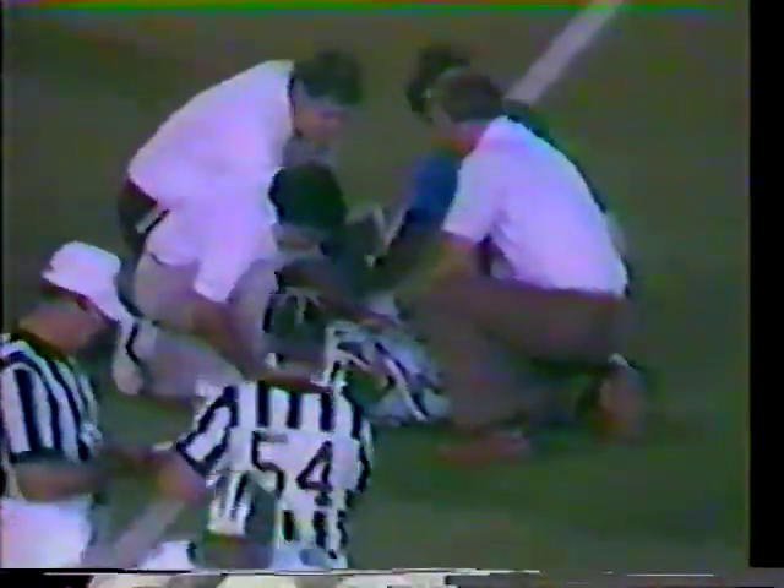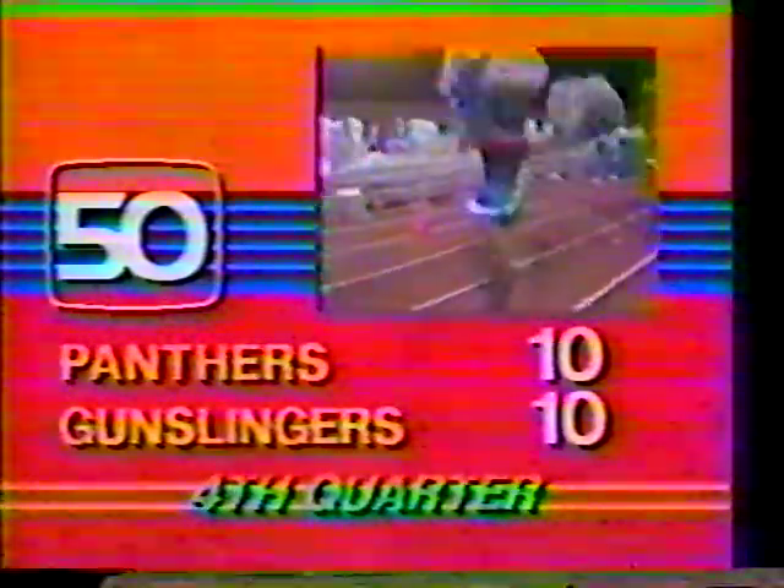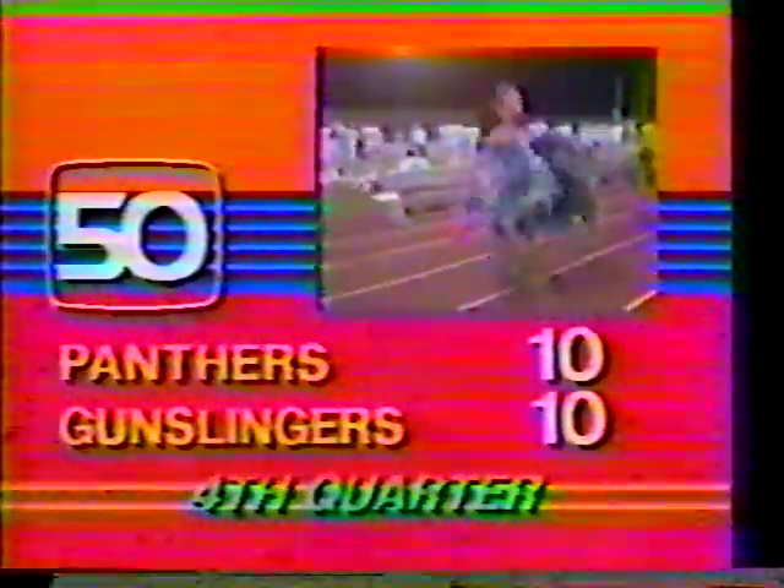While they work on Neuheisel, let's take this pause. 11:46 left to play in the football game. We're tied — ten apiece.